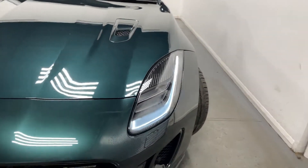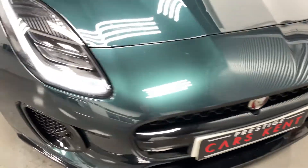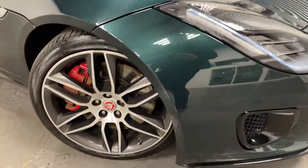Hi, this is James here from Prestigious Cars Kent, talking you through the spec of this Jaguar F-Type. As you can see, this car comes in a dark green metallic paint and has LED headlights.